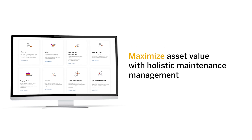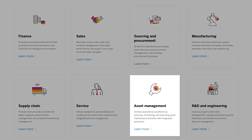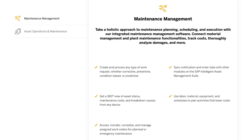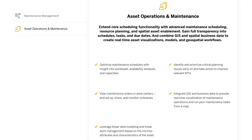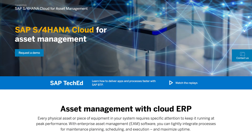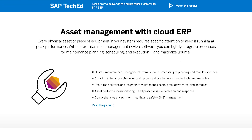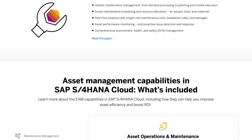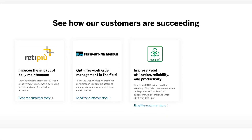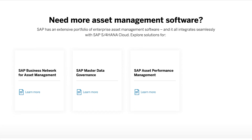Maintain your assets with out-of-the-box maintenance management and asset operations. You have the flexibility to enable reactive, proactive, condition-based, improvement, predictive-prescriptive, and operational and overhead maintenance processes. Leverage a holistic approach to planning, execution, improvement, and collaboration.